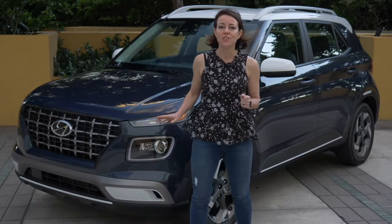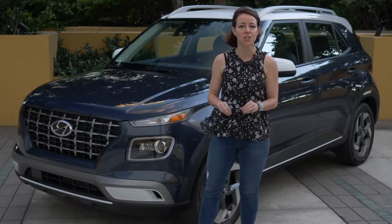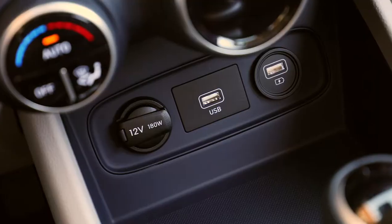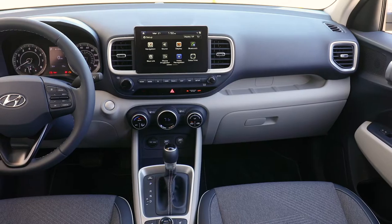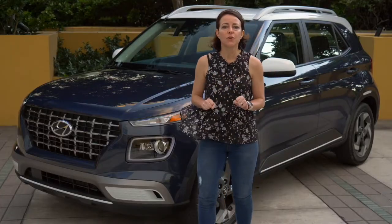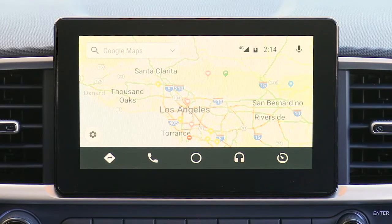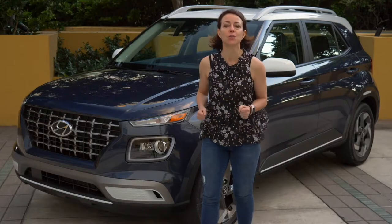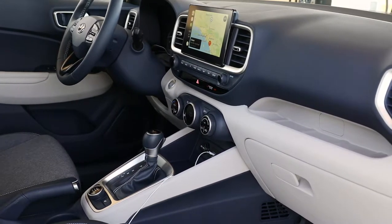In addition to the standard safety technology, there are other really cool standard tech features on the Venue. Apple CarPlay is standard, two USB ports in the front are standard, and an 8-inch display screen is standard. Available technology includes navigation with real-time traffic, heated seats, blind spot monitoring, and rear cross-traffic alert. This vehicle is meant to be affordable yet tech-forward.